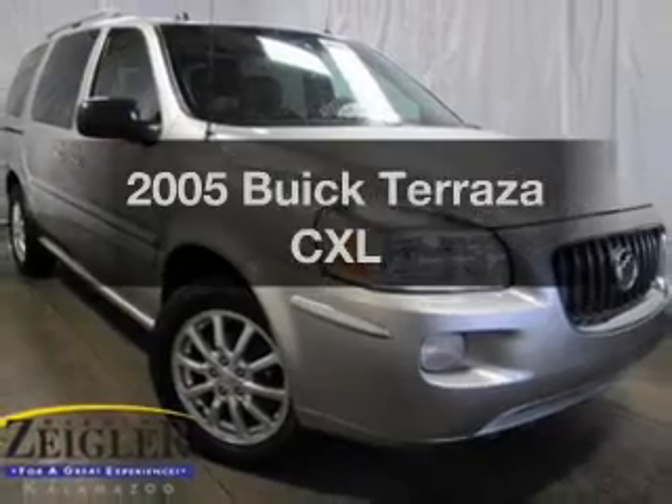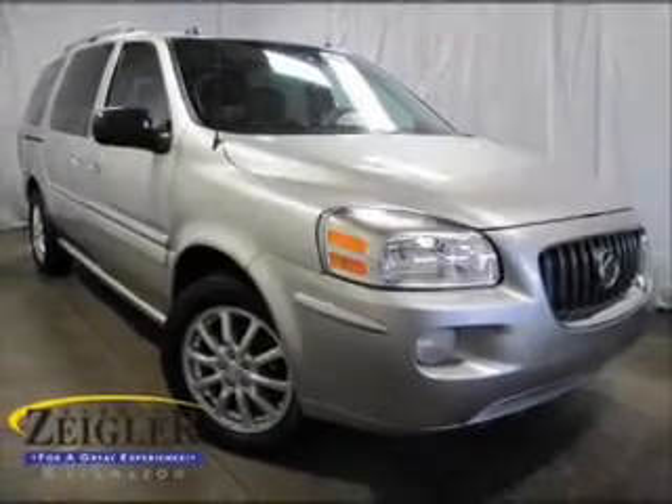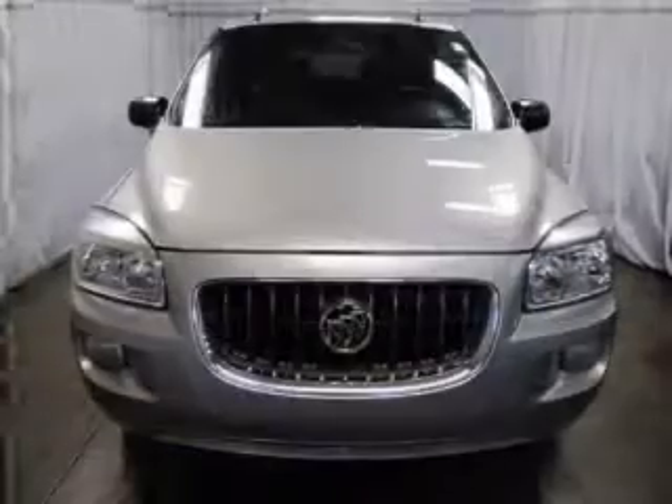Presenting the 2005 Buick Terrazza. If you're looking for a first-rate auto, this one could be yours today.